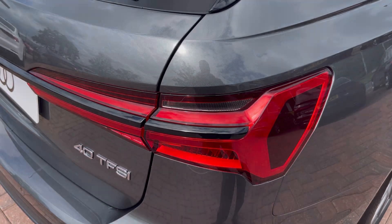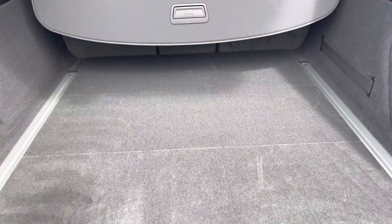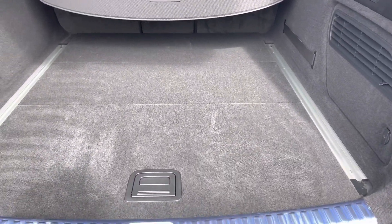Moving to the boot now — straight away there's plenty of space for any requirements you may have, whether that's shopping, luggage, or moving a pram. If any additional space is required, the back seats can also be dropped.